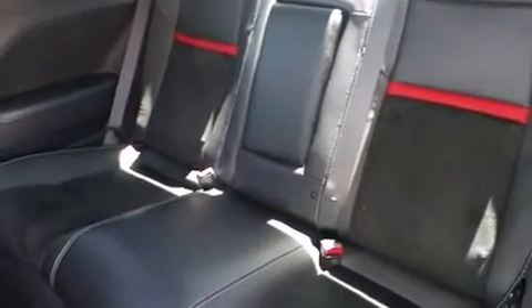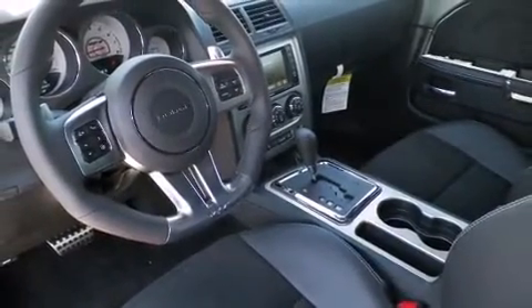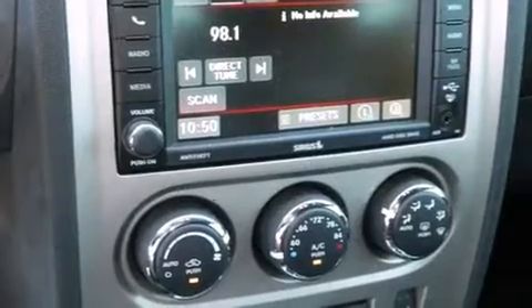It also features a heated steering wheel, power door mirrors, and heated door mirrors, and more.